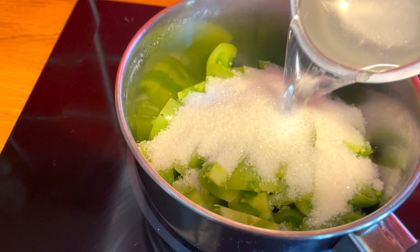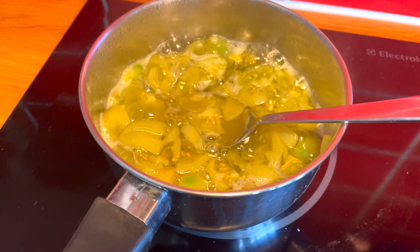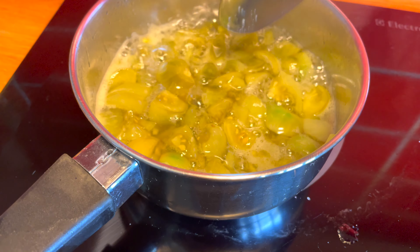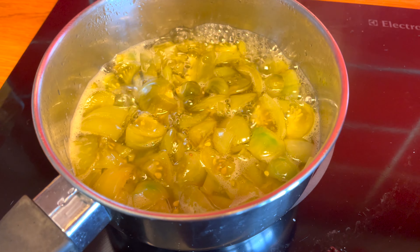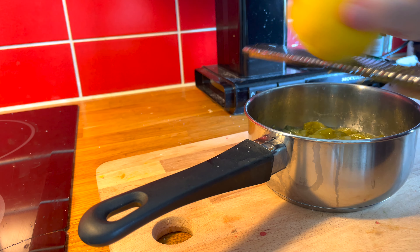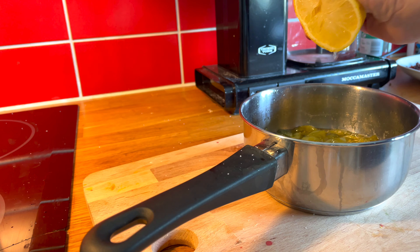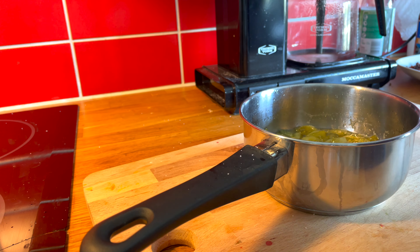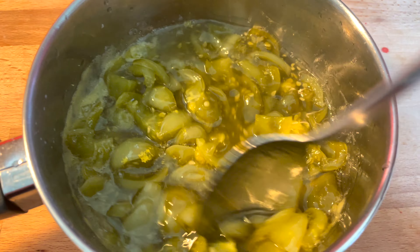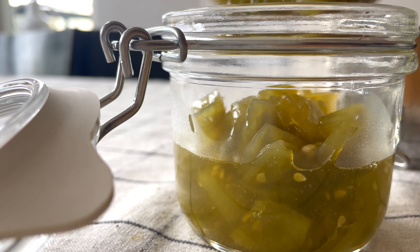I figured out that taking the green tomatoes — which are very acidic — and mixing them with sugar and cooking them into a marmalade or a chutney is a really good way of using up green tomatoes. You get that little acidity with the sweetness and it's delicious on toast, delicious with cheese. You can add some savory notes, cinnamon, and ginger. It's really good — experiment and have fun with the flavors.